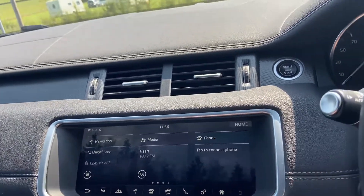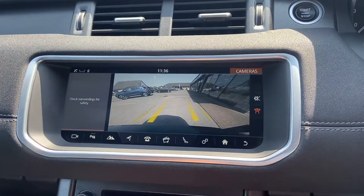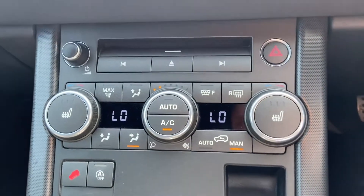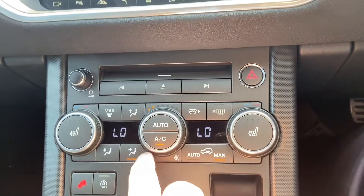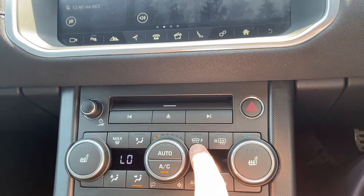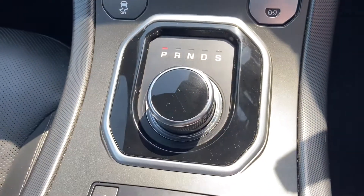As I pop into reverse you can see the rear parking camera becomes active. You've got shortcuts for your heated seats here — three stages of heating for both driver and passenger. You've also got automatic climate control, dual zone, and a front heated windscreen as well. Plenty of features — really good example.